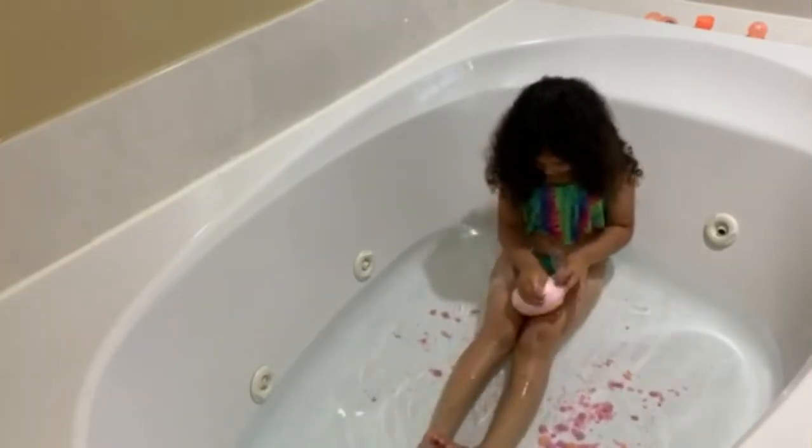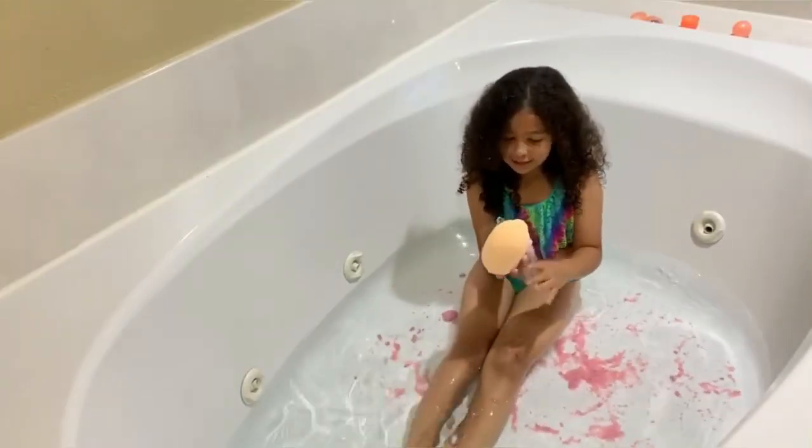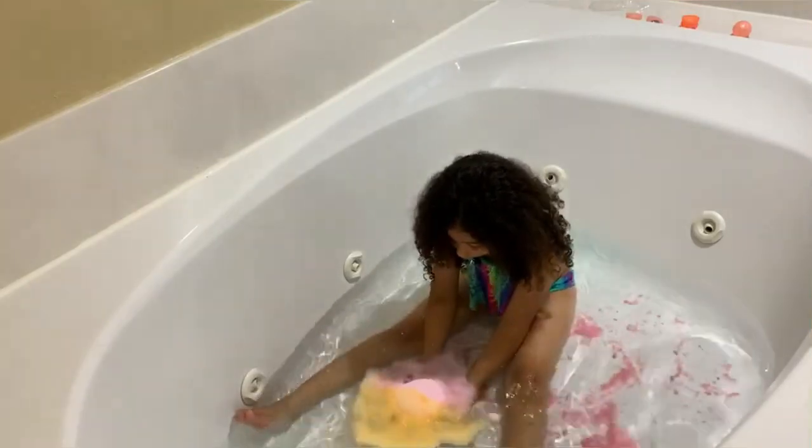And now we're going to open this big bath bomb. I think the doll is in here, guys. There's another layer. There's another layer. Oh, my gosh, guys. Look. This is so relaxing.